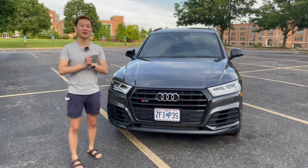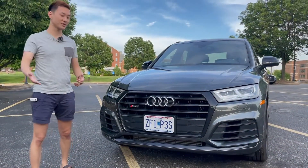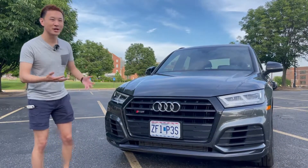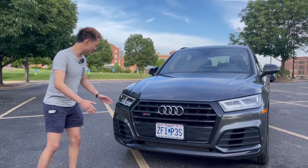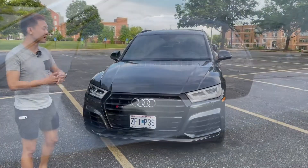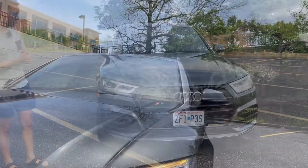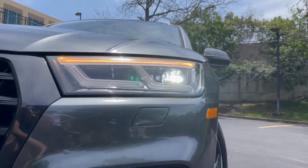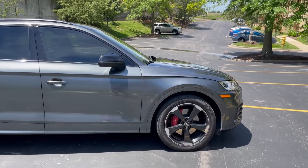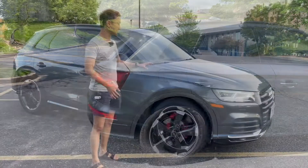Audi did a great job with the SQ5's exterior styling. You've got a handsome grille with the typical Audi logo, horizontal and vertical slats. Audi tends to be a little modest with their styling. The blacked-out vents on the side and blacked-out mirror caps are part of the $600 black optics package, which makes the car look more aggressive and fits that SQ5 name. You've got gorgeous full LED daytime running lights. The color here is Daytona Gray Pearl — a $595 upgrade over standard Quantum Gray — and it looks stunning, especially right after a wash.